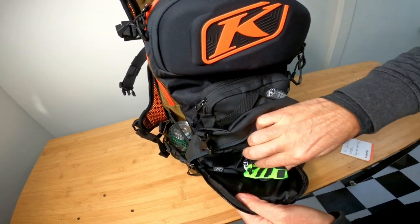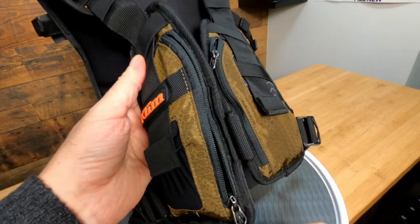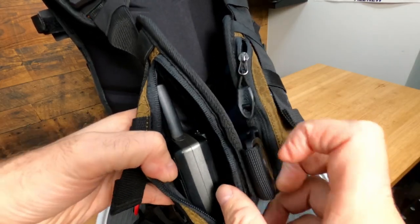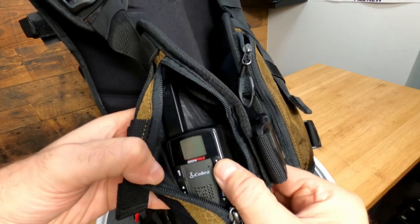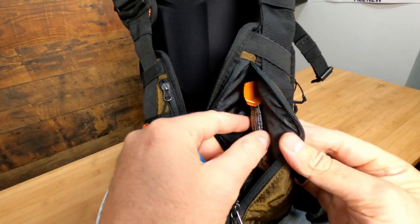I keep my gloves in the back. On the side there's a spot for a drink, and you could put a probe or a shovel on the strap. This side is where you can fit a radio or your telephone — I keep my radio for communications in there, it's really easy to access, and the mic just clips on here.